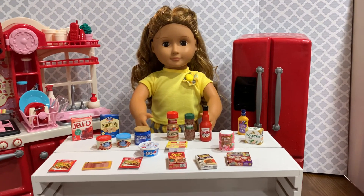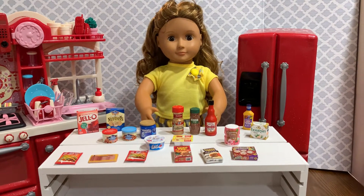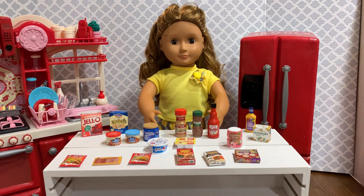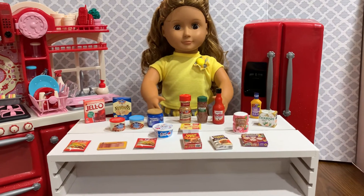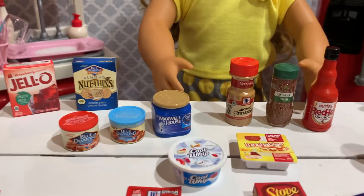Hello, welcome to part two of stocking Isa's kitchen. Today we have items that we got from the Missouri Mini Brand collection, which all in all was a good value. These are the items that we actually received.